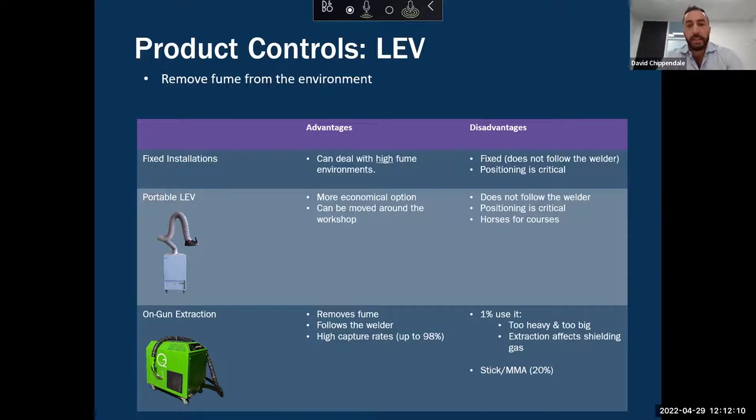Portable LEV, when compared to fixed installations, can be a more economical option. With portable LEV you're probably coming into the market for more basic systems at around three thousand dollars, whereas fixed installations — once all installed — you wouldn't be coming in south of ten thousand dollars. So upfront, portable LEV can be a more economical option, and in many ways they can offer more flexibility because they're mobile — you can move them around the workshop.